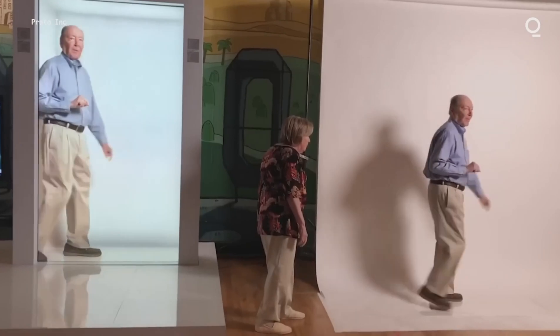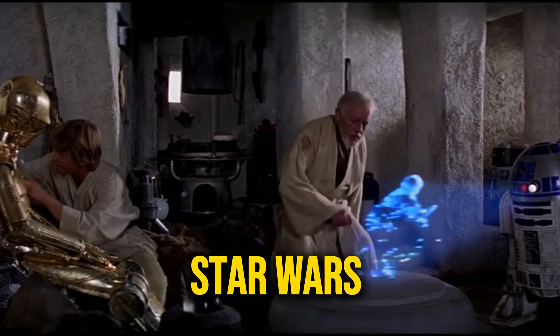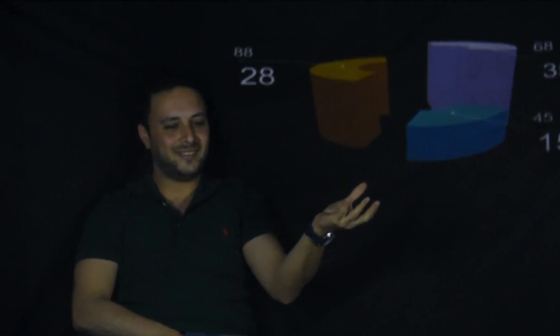While holograms have been around since the 1950s, they've typically been pre-recorded and projected back, like Princess Leia's message in Star Wars or Tupac's posthumous performance at Coachella. These pre-recorded holograms offer a taste of what the future holds.